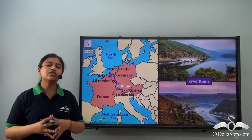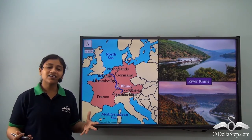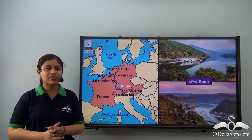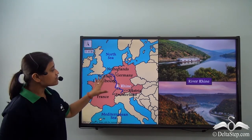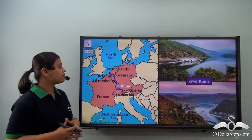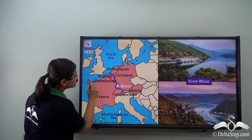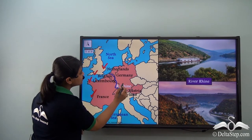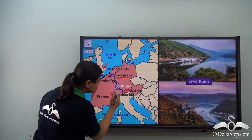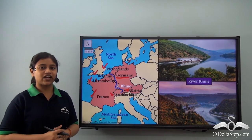If you ever happen to sail through River Rhine, you will be able to admire those beautiful monasteries and vineyards yourself. River Rhine flows over the Central Highland region and crosses a number of countries: France, Luxembourg, Belgium, Netherlands, Germany, Austria, and Switzerland. River Rhine flows over a length of 1230 km.